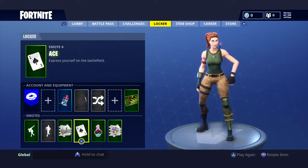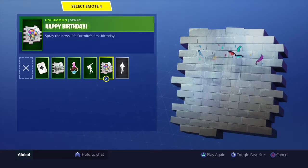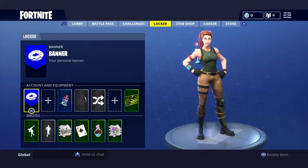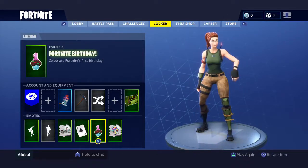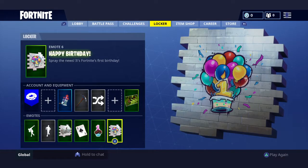And these are the stuff you get. Isn't there another one? Yeah. But these are the two things you get. For my birthday, it's an emote thing — I think that's what you call it. And a spray.